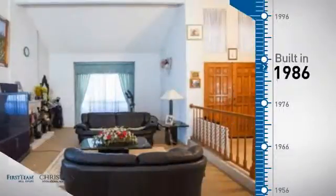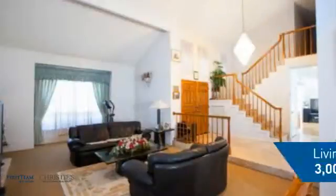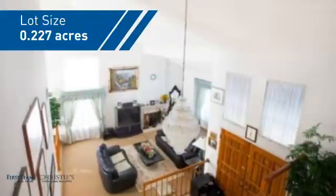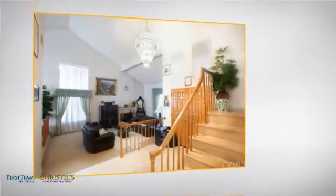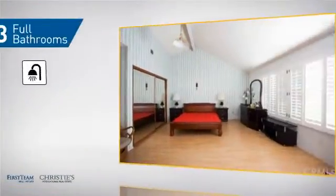This property was built in 1986 and features over 3,000 square feet of space, giving you a spacious layout to play host or kick back and relax after a long day. Inside you'll find five bedrooms, so everyone has a private space to come home to, as well as three full bathrooms.